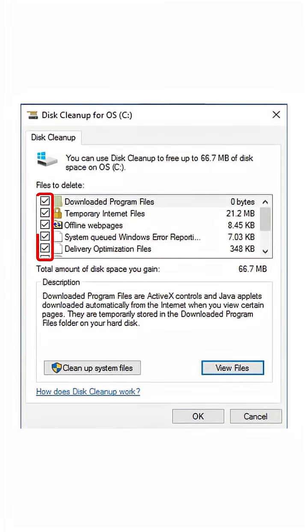Now check all the boxes. Yes, all of them. Don't be scared. Click OK, then confirm you want to delete the files. There — you just performed basic digital hygiene, a concept that seems to escape 99% of the population.